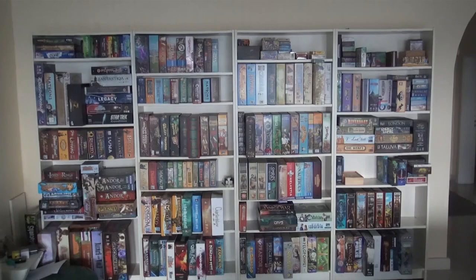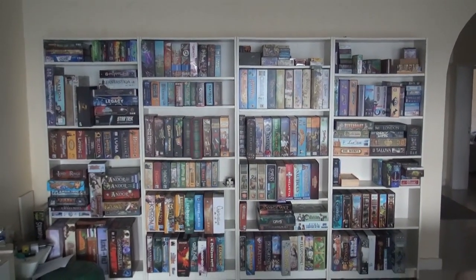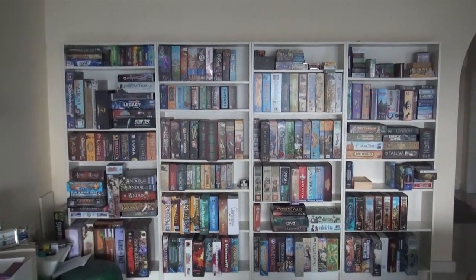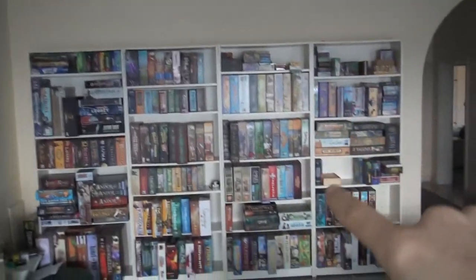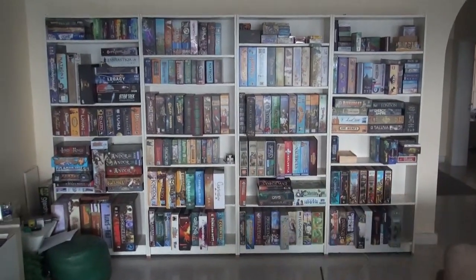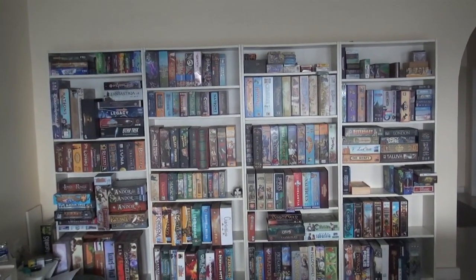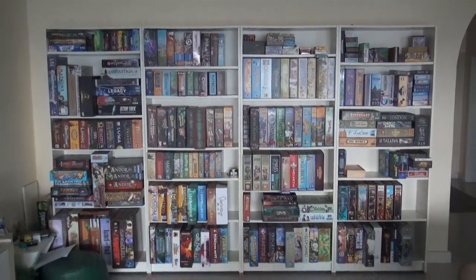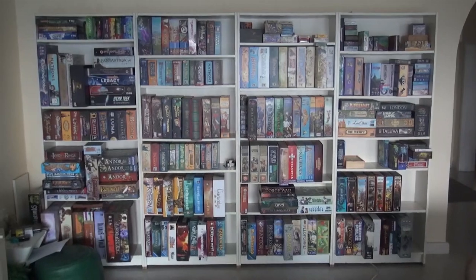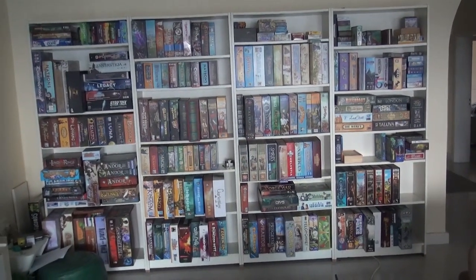That's a reasonable observation to make. But long-time viewers of this collection update series knows this is a ridiculously short, small amount of games. Where are all the ones that used to be stacked all the way up to the ceiling? Can you actually see wall in certain places? Yes, folks.